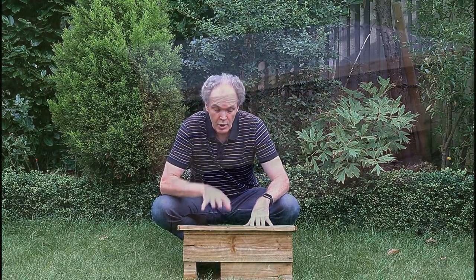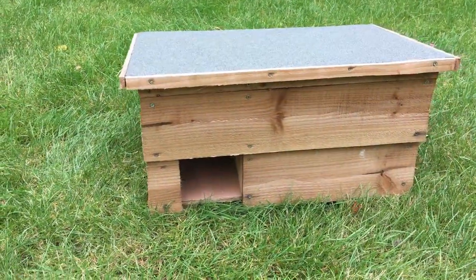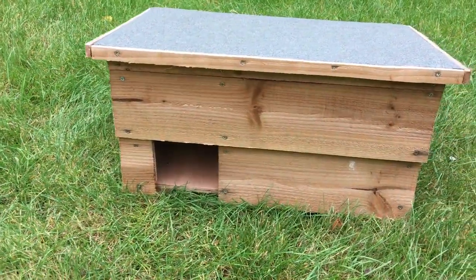Really excited today. We're going to be setting up a new house in Hedgehog's Hollow. So if you've ever wanted to know how to set up a new hedgehog house, this is the video for you. Stay tuned.